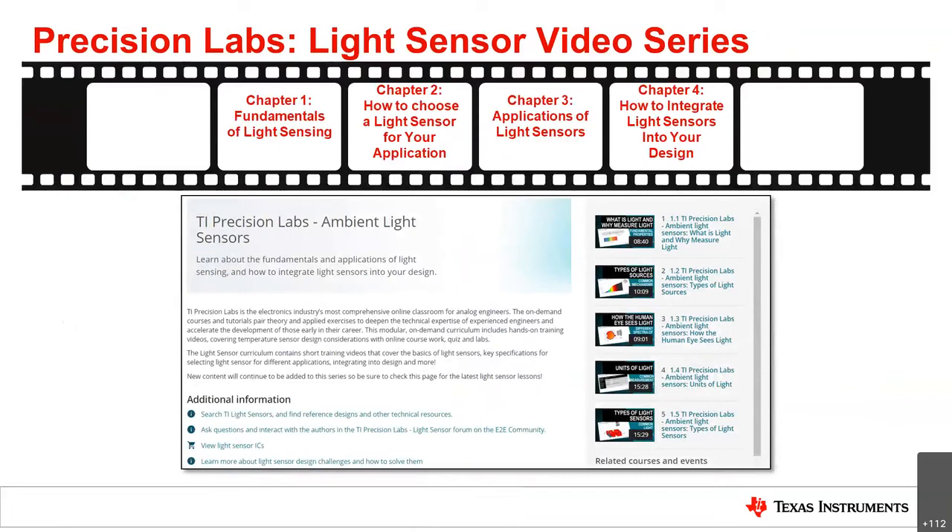We are also supplying videos and content online to guide you through light sensors, from the fundamentals of light sensing in Chapter 1 all the way to integrating our light sensors into your design. More videos will be released throughout 2020 covering the full journey of your light sensor design, and these resources are available online now.